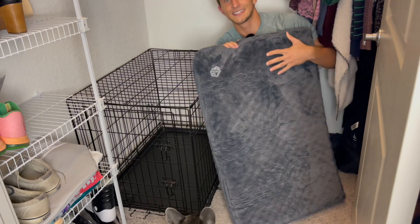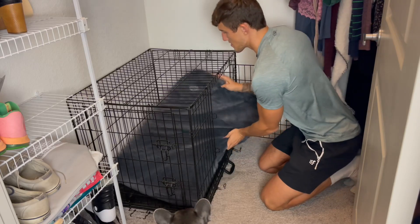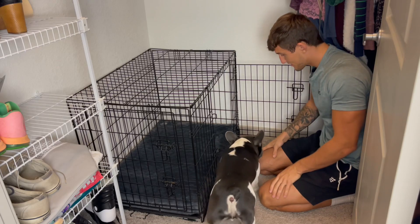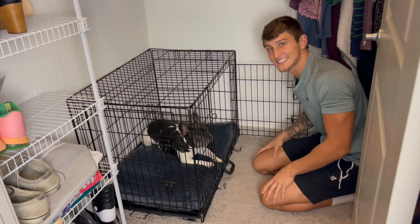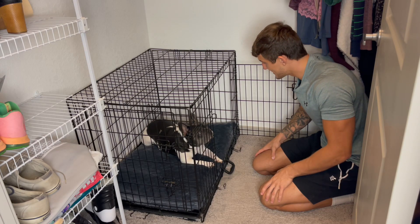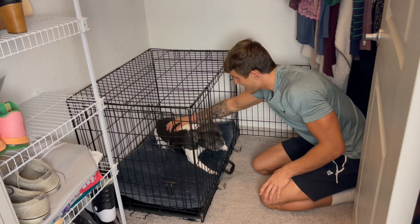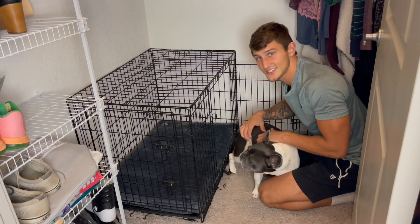Now by the way guys this is a size large, 35 inches. And this fits in his crate perfectly. Go check it out. That's your new bed. Yeah it's new for you. As you guys can see he is already loving it. He's very comfortable in here. It fits his crate perfectly and I know he's gonna be very comfortable. Stay warm, cozy in his crate.